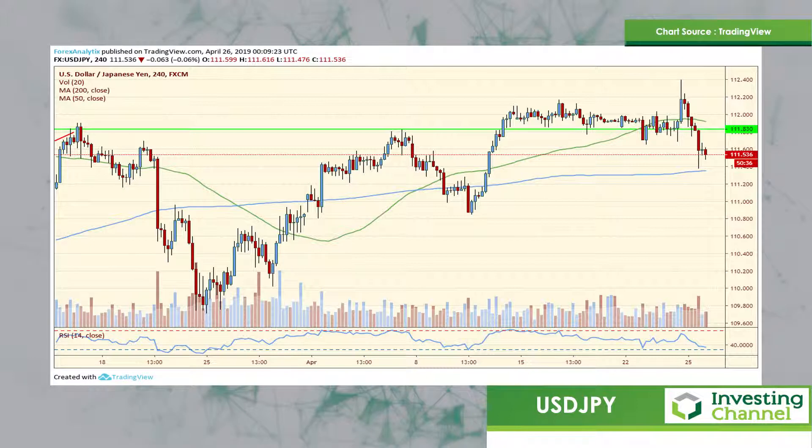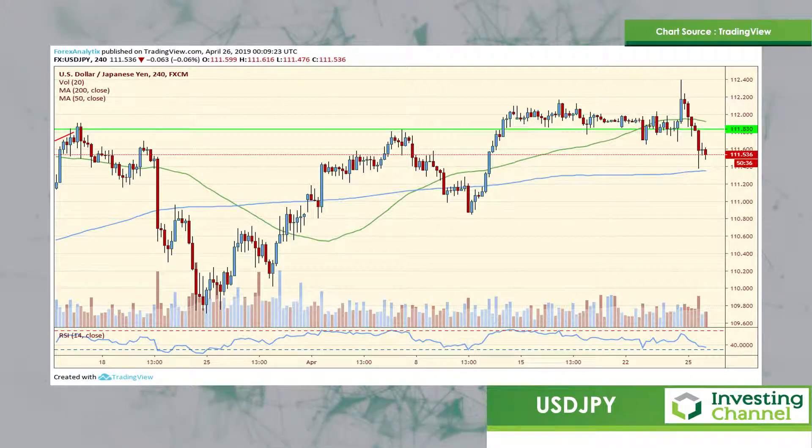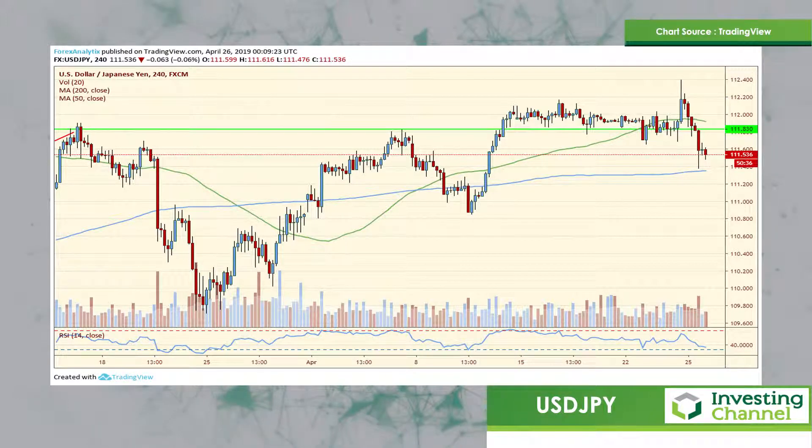I pointed out this $111.80 pivot quite a few times, which we broke below decisively. It's very possible that $112.40 was it.